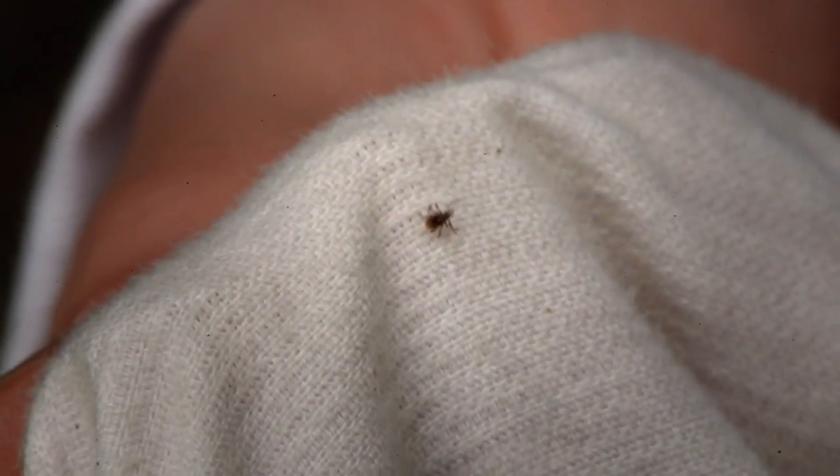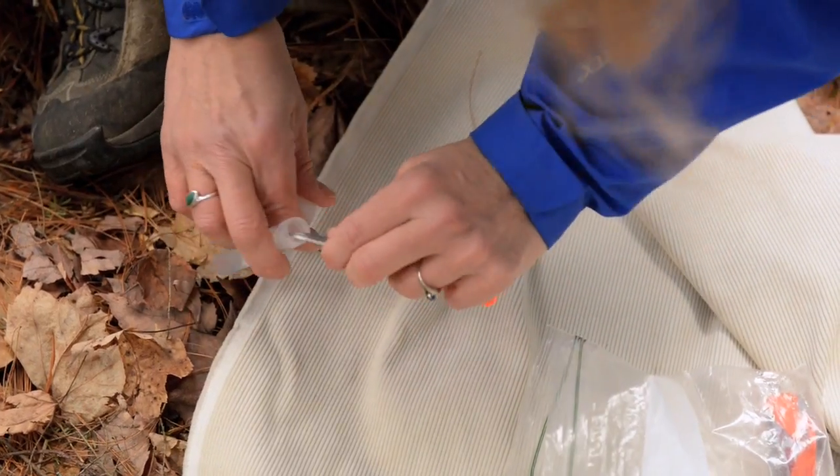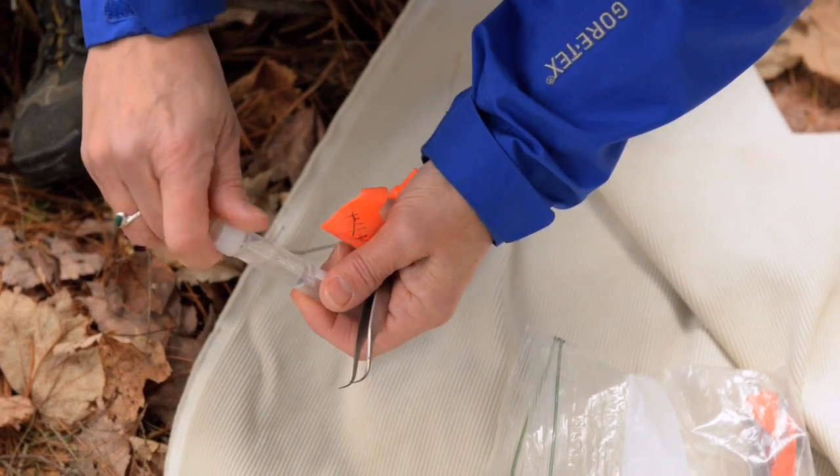These cases are associated with those nymphal deer ticks, but the nymphs are very tiny — as many people know, they're the size of a poppy seed and very easy to miss. So a nymph can bite you during July, fall off, and you might never know it.